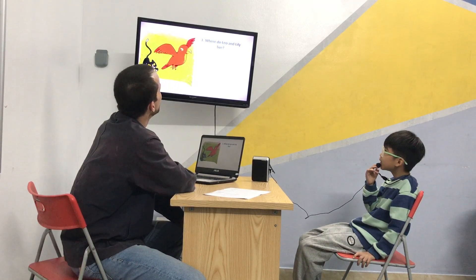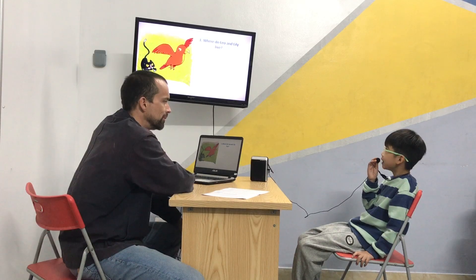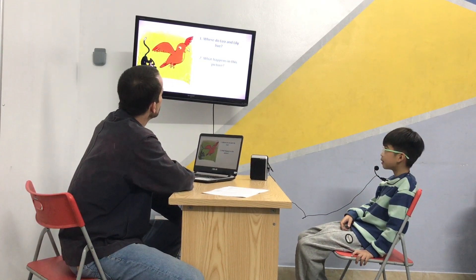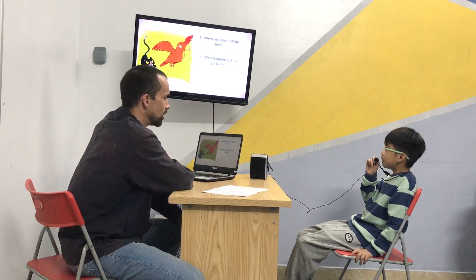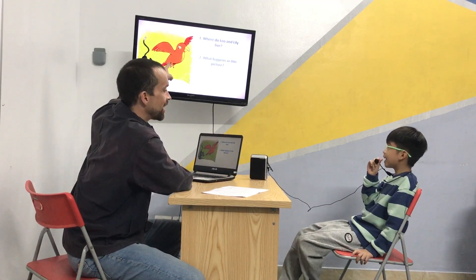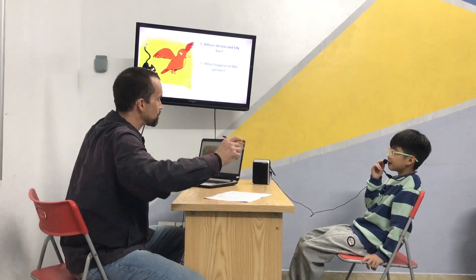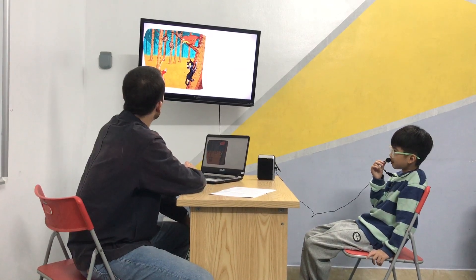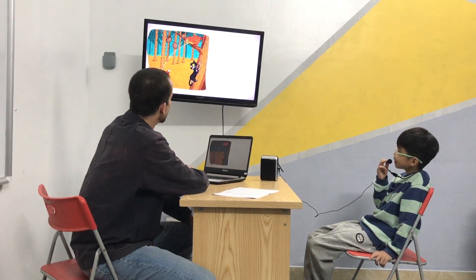Where do Leo and Lily live? Leo and Lily live in a garden. They do, yes. Good answer. What happens in this picture? Leo takes Lily. And Lily flashes away and escapes. Good. Well done. And here comes the naughty fox. The naughty fox.